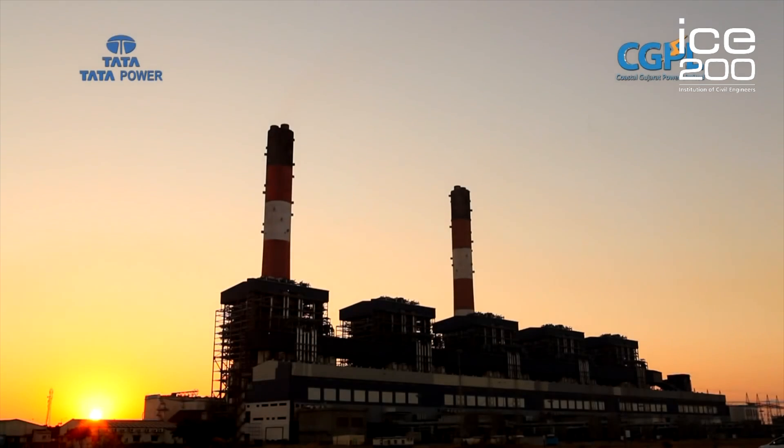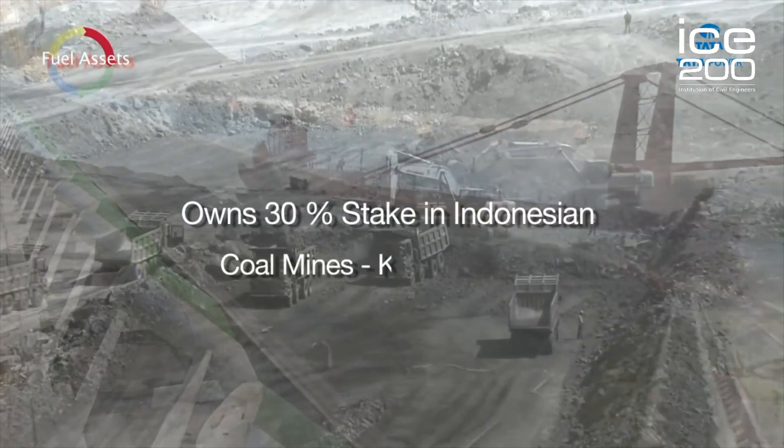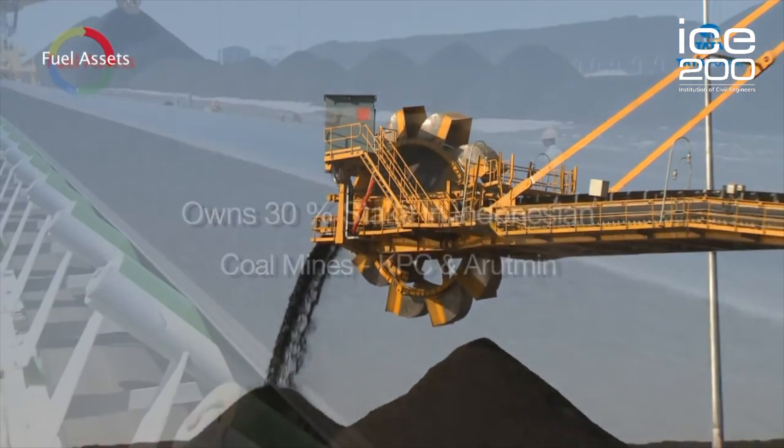Built and run by Gujarat Power, the original design for the power plant was to produce 400 megawatts of energy by importing special grade coal from Indonesia. The supercritical technology uses less coal compared to other power plants,